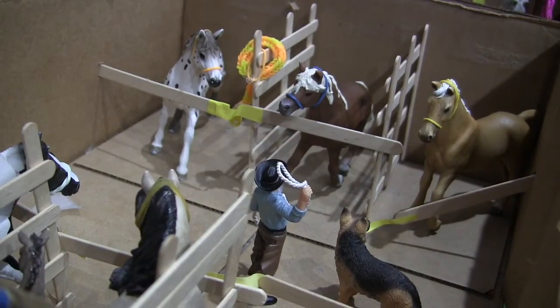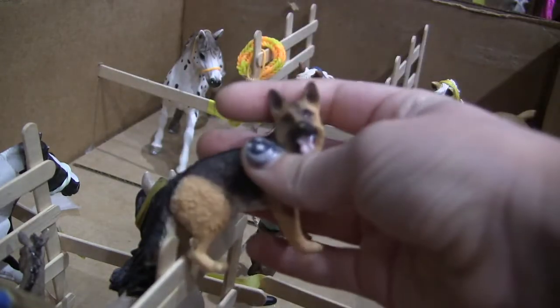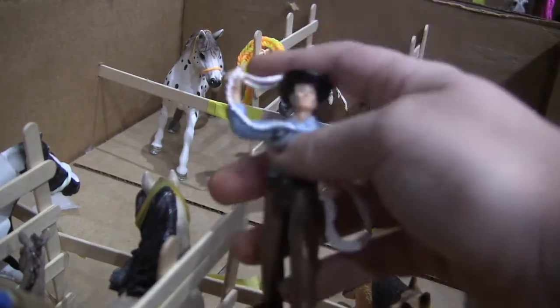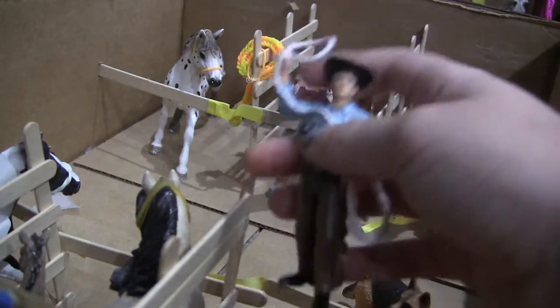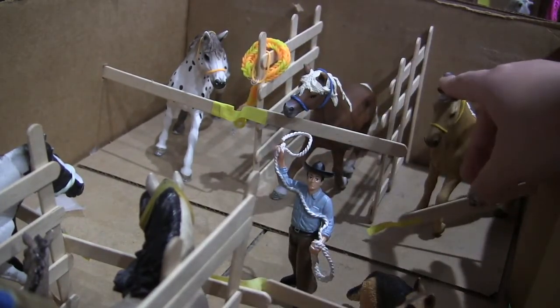We're moving on to our first barn in the stable. This is Max, and he's our farm German Shepherd. He's actually this guy's — this is his owner, Max's owner. His name is Tim, and this is Tim's horse, Texas.